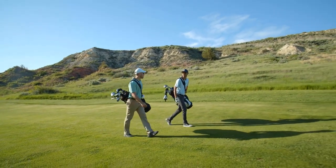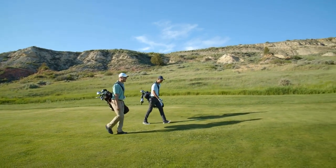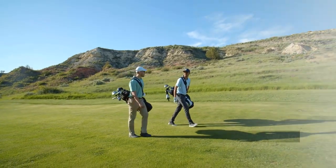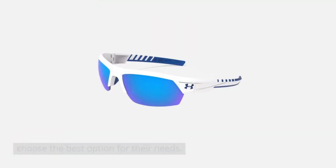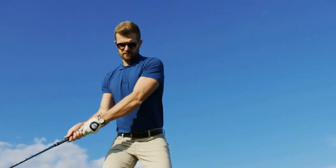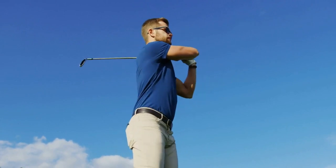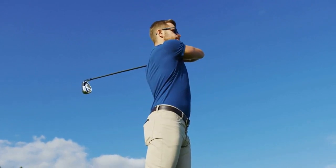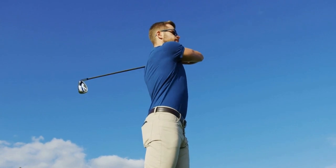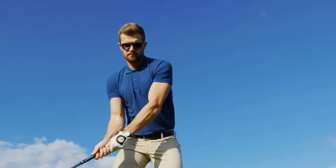The Under Armour Igniter 2.0 also features a wraparound design that provides maximum coverage and protection from the sun. The sunglasses come in a variety of lens colors, allowing golfers to choose the best option for their needs. Overall, the Under Armour Igniter 2.0 is a great option for golfers who want sunglasses that stay put during physical activity. The combination of Armour Sight technology, adjustable nose pads, and a wraparound design make it a practical and comfortable choice for golfers on the course.